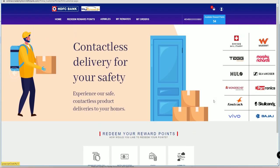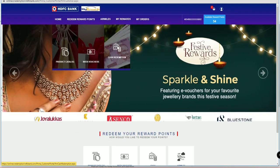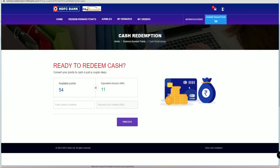This is the reward point redemption section. Click on 'Redeem Rewards' and you will see a new option called 'Cash Redemption' — just click on that. From my recent redemption experience, I found that redeeming directly for cash is more valuable than redeeming for Flipkart or Amazon gift cards.